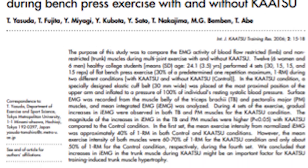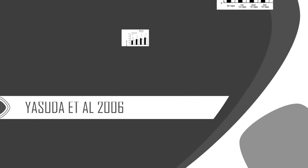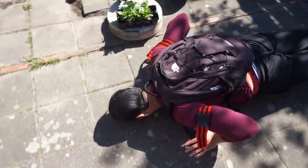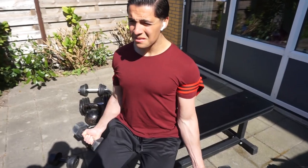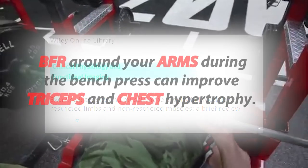A 2006 study looked at EMG responses of the arm and chest muscles during bench press with and without Katsu, and found that limiting blood flow in your arms during bench press increases muscle activation not only in the triceps but also in the chest. I always thought the bands would only benefit the limbs they're placed on, but that's not the case. A 2012 review also showed that using BFR around your arms during bench press can improve triceps and chest hypertrophy, just as BFR on thighs during squats and leg curls improves quad and glute hypertrophy.